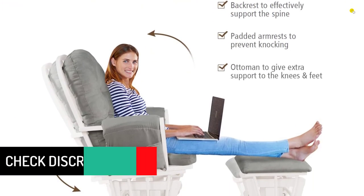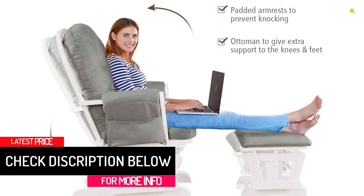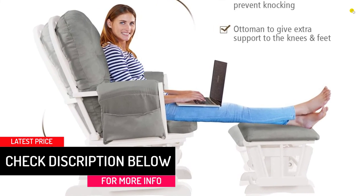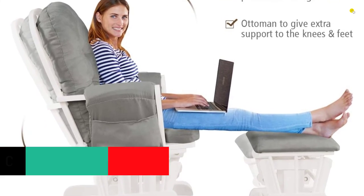The surface with soft microfiber fabric provides you with a comfortable, relaxing time. Besides, the cushion cover of the glider can be detached, which is convenient to maintain daily.